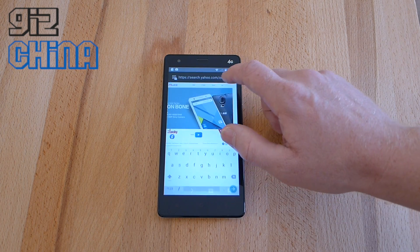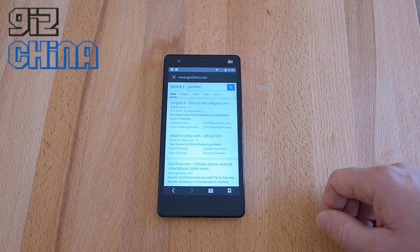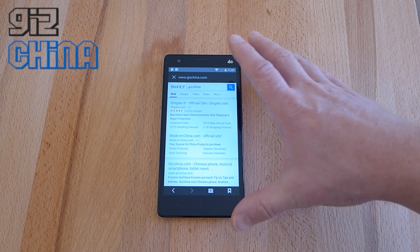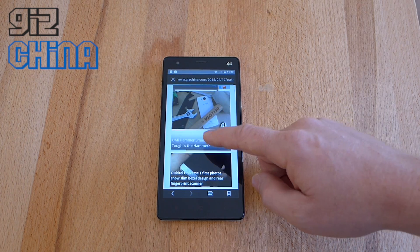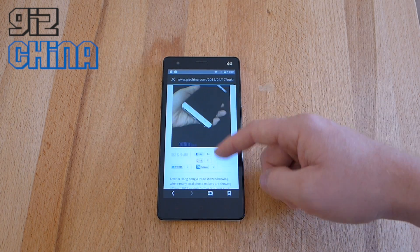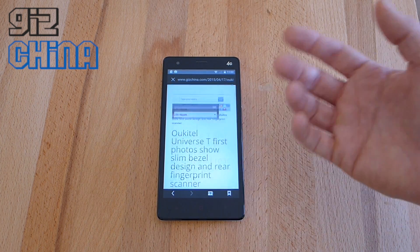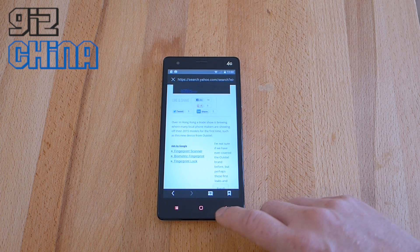Opening websites also seems to be okay. If I go to GizChina — that's a Yahoo search — go to gizchina.com. Okay, now it's running slowly. But there we go, it's not so bad. It's pretty good, loading up the pages pretty quickly. Some people are finding the UI is pretty slow, but to be honest it feels okay to me — it's not that bad at all.